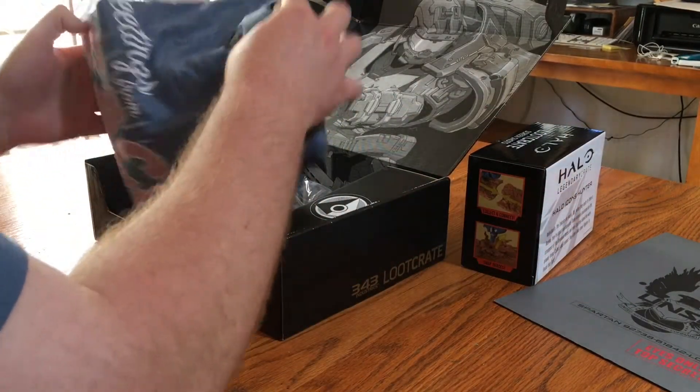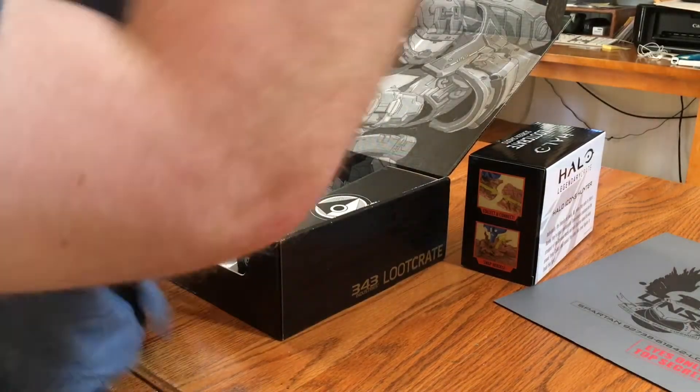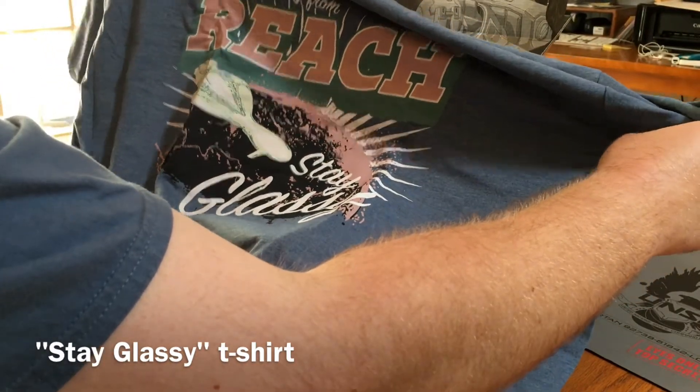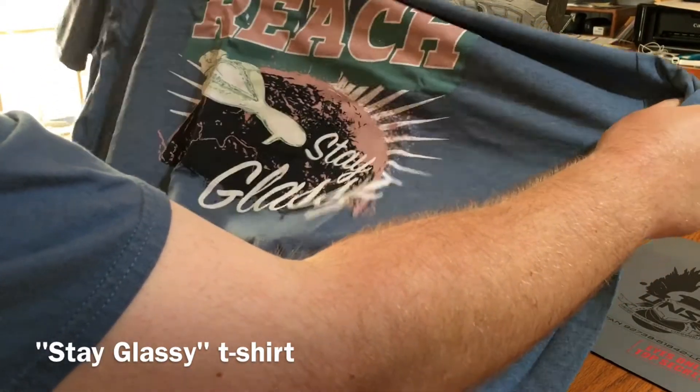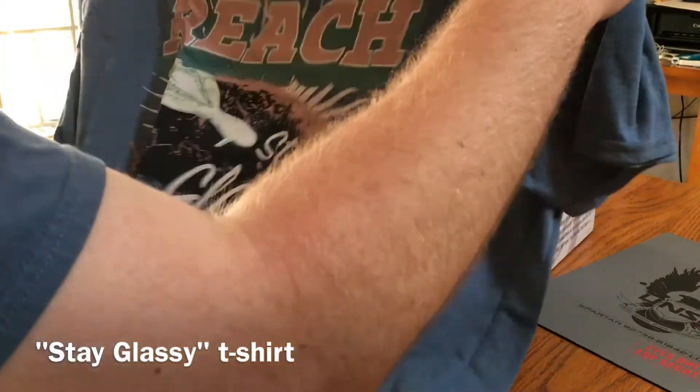Next I have the t-shirt. I like the color. It says 'Greetings from Reach, Stay Glassy,' which is a play on the fact that Reach got glassed by the Covenant ships. I really like the design and I really like the color. This shirt looks gigantic, so I'm sure it's going to shrink up a bit in the wash.